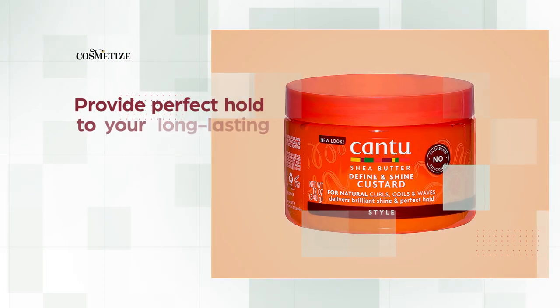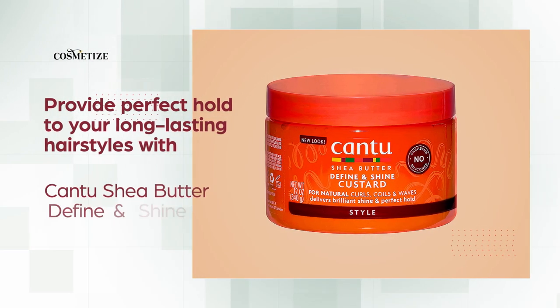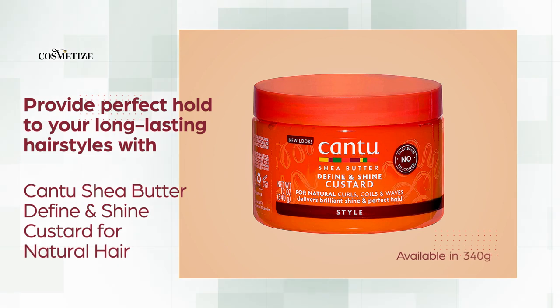Provide perfect hold to your long-lasting hairstyles with Canteche Butter Define and Shine Custard for natural hair, available in 340 grams.